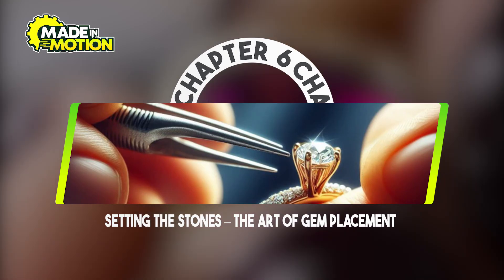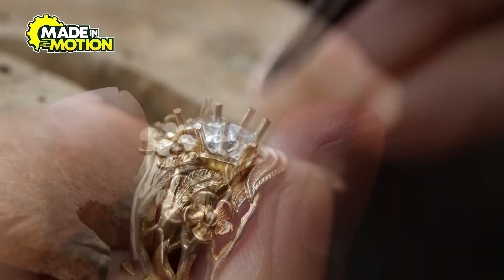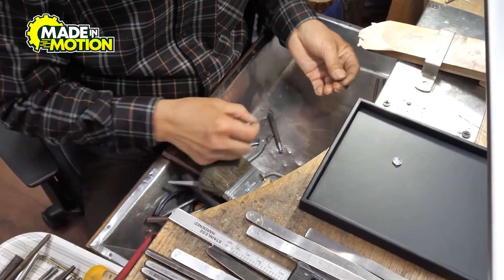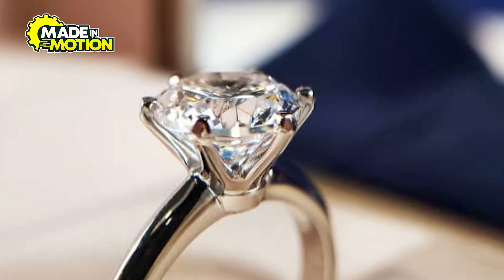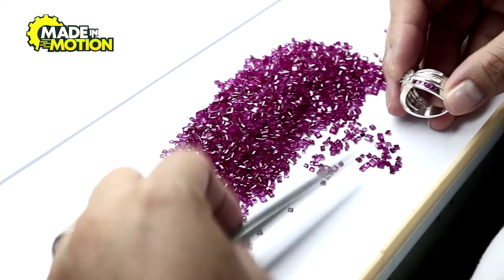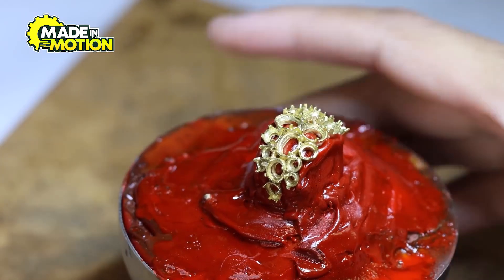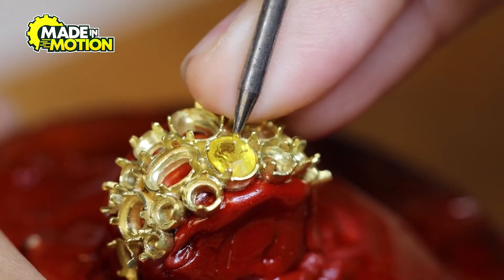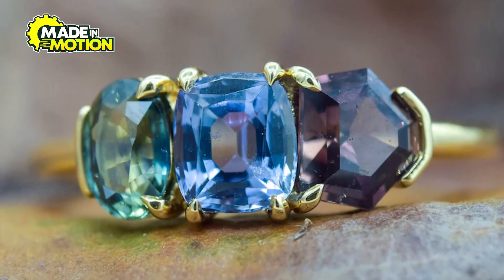Chapter 6: Setting the Stones — The Art of Gem Placement. How do artisans ensure every gemstone stays securely in place while dazzling with maximum brilliance? Let's explore the intricate process of stone setting. Setting gemstones into jewelry is both a science and an art, requiring precision, creativity, and an understanding of each stone's unique characteristics. This process begins once the jewelry's metal framework is complete and ready to hold the gems. The setter carefully examines each stone and design to choose the best technique for placement. Among the most common stone setting methods are prong, bezel, and pavé settings.